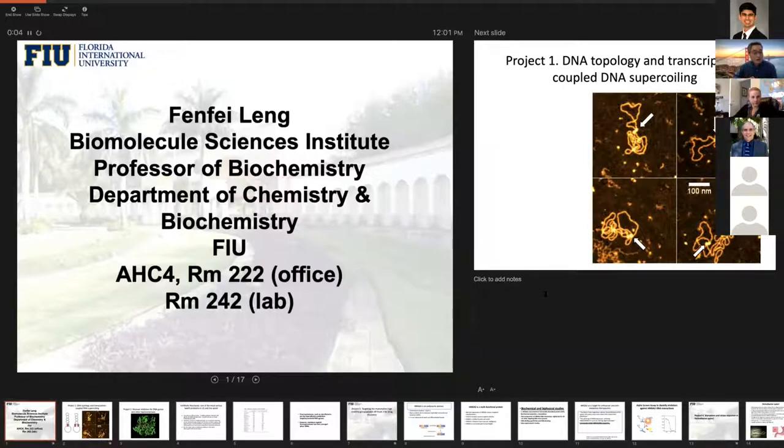My name is Feng V. Leng. I'm a professor of biochemistry in the Department of Chemistry and Biochemistry. I'm in MMC, not in BBC. I'm also affiliated with an institute called the Biomorphic Science Institute. We are in the research building called AHC4. My office is 222 and my lab is 242. If you haven't ever been to MMC, we are in the building facing 8th Street, with two parking garages in front of us — PG-5 and the red car garage. PG-5 has a police station, and across the street from that is the building where my lab is located.